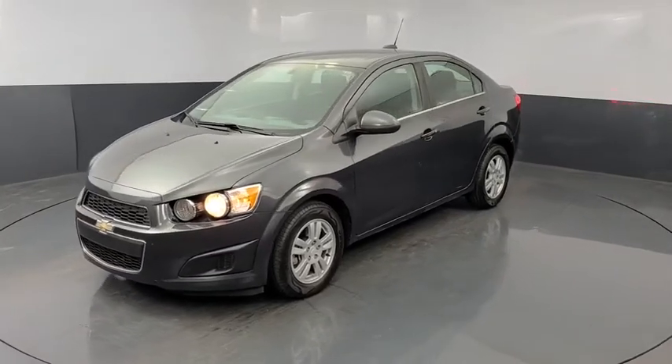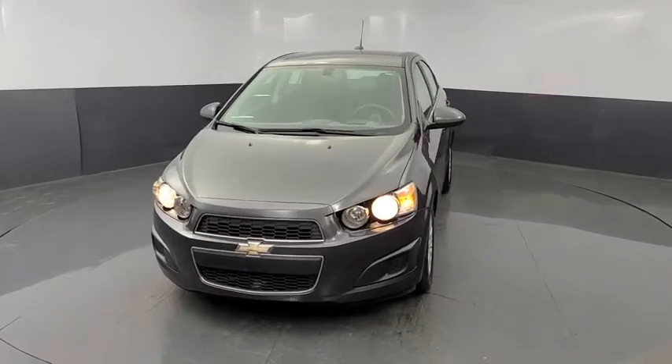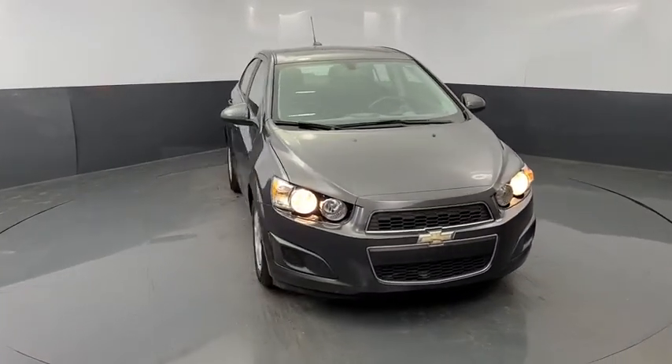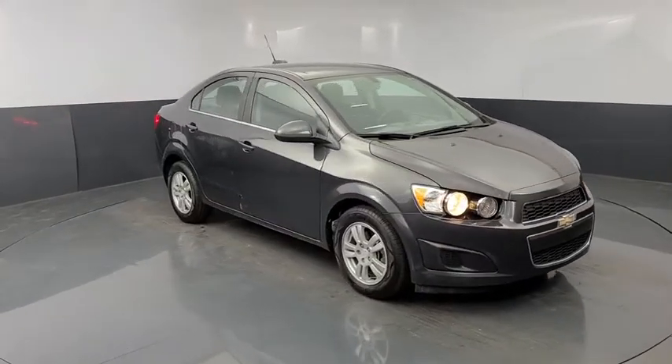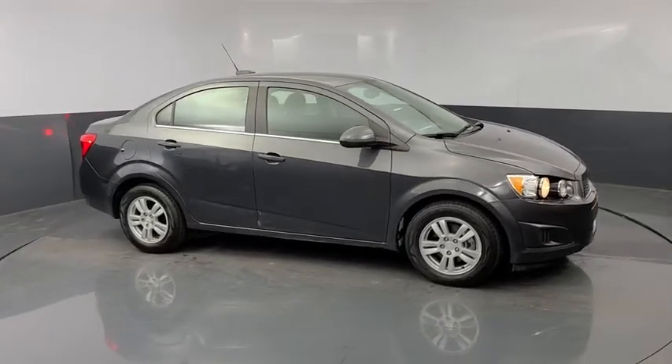We are pleased to show you the 2016 Chevrolet Sonic. The taut, strong body lines and powerful stance of Chevy Sonic allude to the power you'll find under its hood. Throw a little extra power into the mix with the available turbocharged engine. So where's the sweet spot? Behind the wheel.